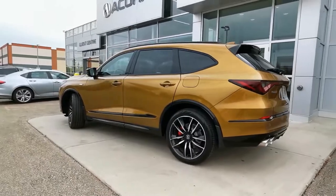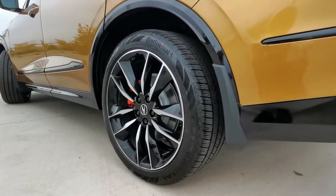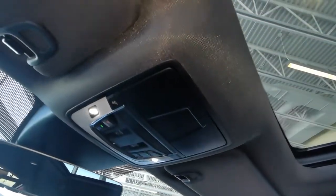On top of that, it comes equipped with exquisite stylings like 21-inch Berlina black alloy wheels with red Brembo brake calipers, quad round exhaust tips, and metallic tricot roof lining.